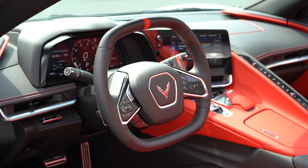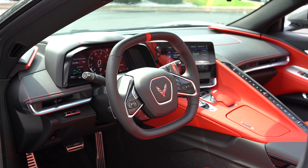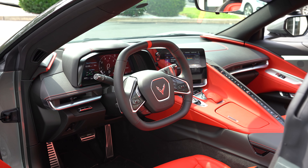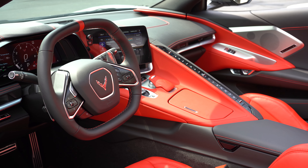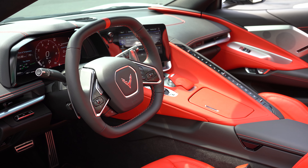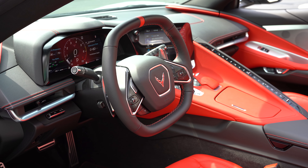The steering wheel is one of my favorite parts — tilt and telescoping, and it is actually power-adjustable as standard. It is leather-wrapped and heated for the 2LT and 3LT trims. It's essentially a hexagonal steering wheel — I believe there are six sides. I love it because turning in this thing feels absolutely right, so I'm a huge fan of the shape of the steering wheel.